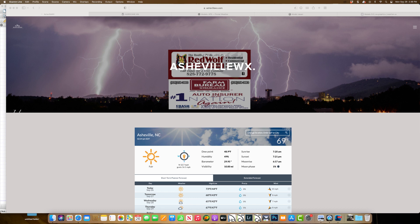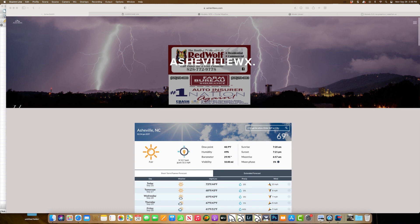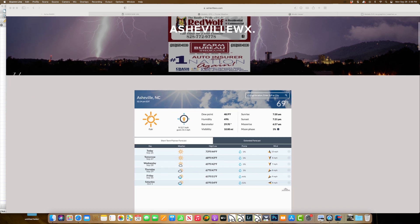I want to thank Red Wolf Contracting Services and Farm Bureau Insurance of Buncombe County on Leicester Highway. Our featured advertiser today is Daniel Jensen. Really appreciate them as my gold sponsors.